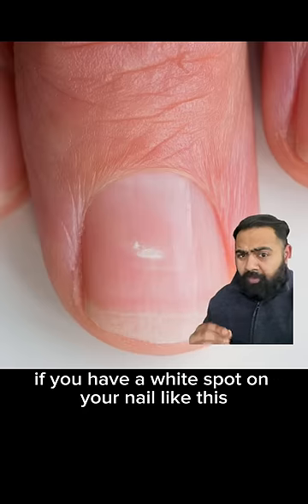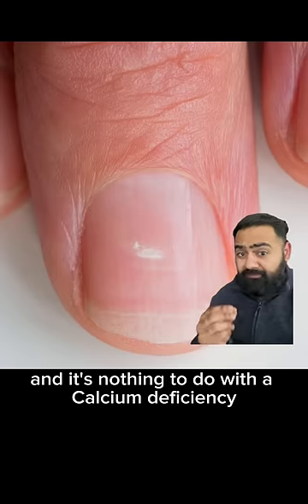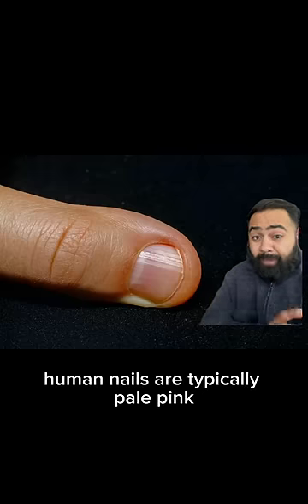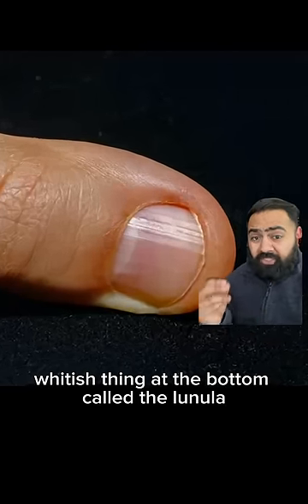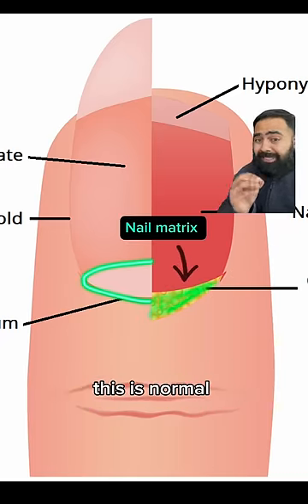If you have a white spot on your nail like this, this is what it actually means and it's nothing to do with a calcium deficiency. Human nails are typically pale pink and you've got this half moon shaped whitish thing at the bottom called the lunula. That's actually the outer edge of the nail matrix where your nail grows from. This is normal.